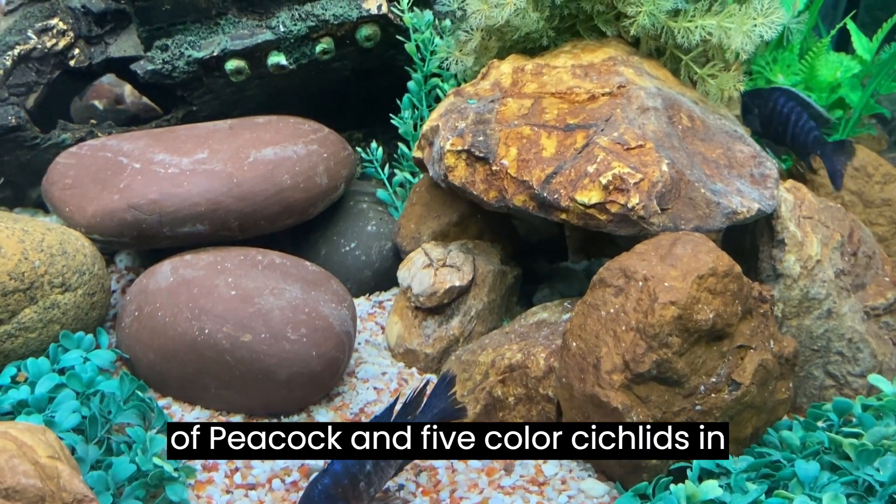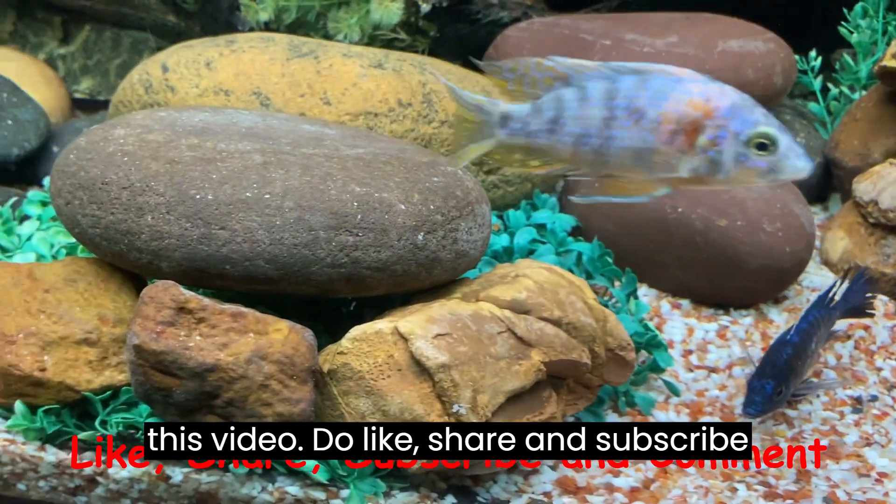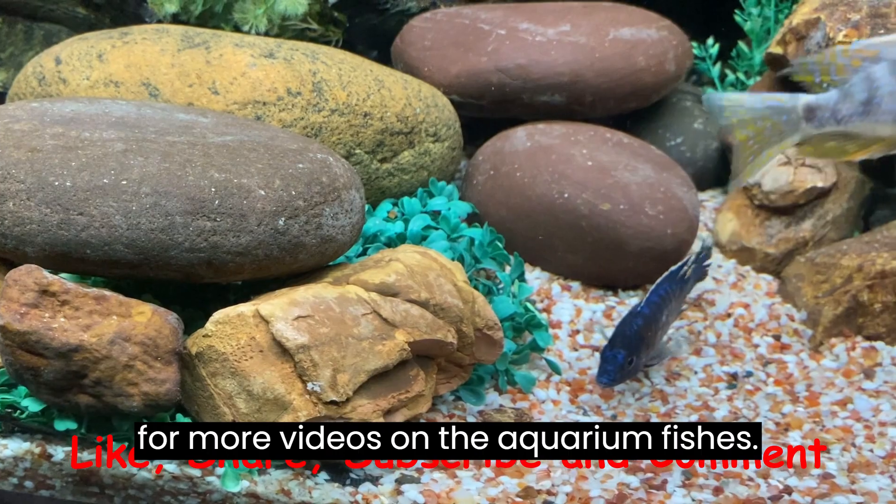Hope you enjoyed the beauty of peacock and 5-color cichlids in this video. Do like, share, and subscribe for more videos on aquarium fishes.